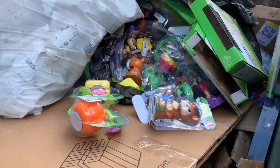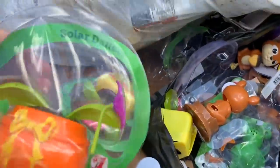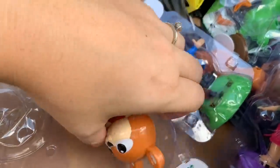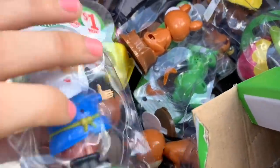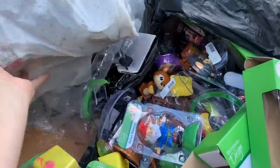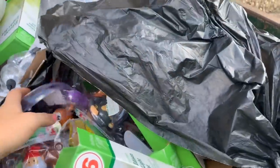So here's this whole bag of toys — some of them look like they're broken. Here's a little gnome one. I'm just gonna take this whole trash bag right here; it looks like this is where most of them are.